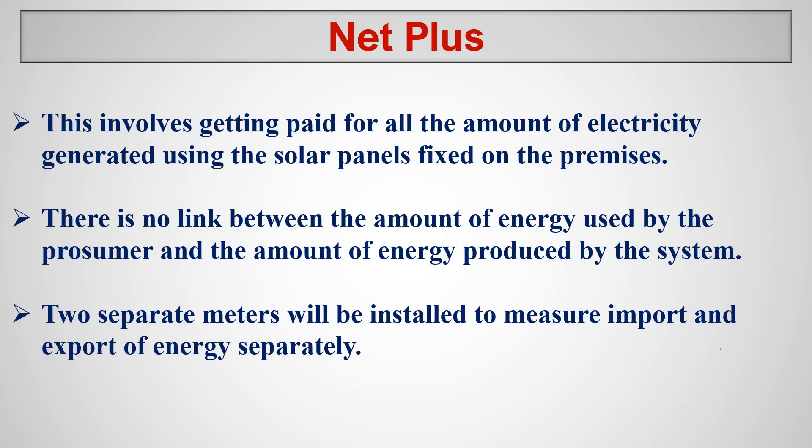Let's move to the next scheme, which is net plus. Net plus involves getting paid for all the electricity generated using the solar panels fixed on the premises. There is no link between the amount of energy used by the consumer and the amount of energy produced by the system. Two separate meters will be installed to measure import and export of energy separately. So net plus treats energy import and energy export as two completely separate entities with no connection between them.